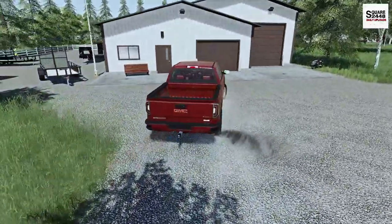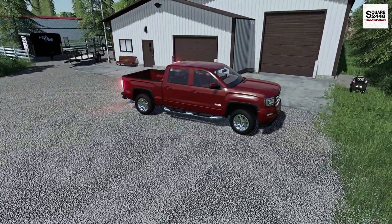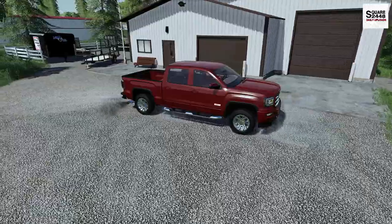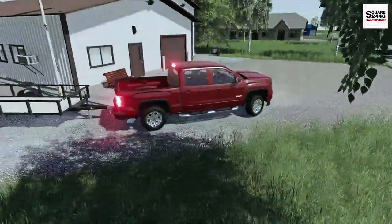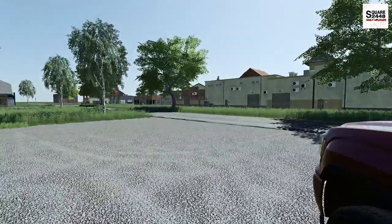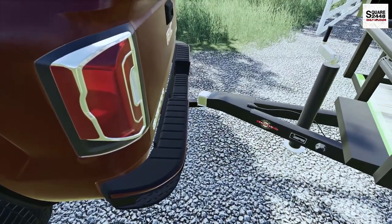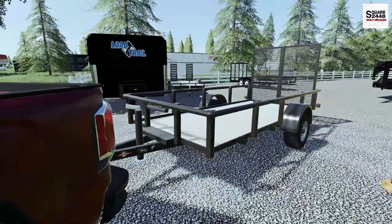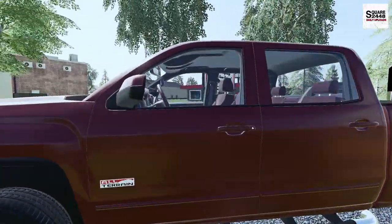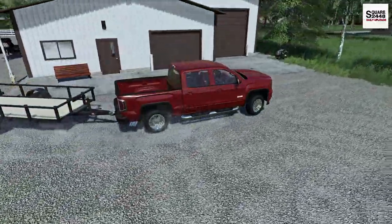I'm really excited to be back putting the blades to the grass. Lawn care is a big part of our company — we do almost 70 lawns a week and we are very busy. Today we have a second crew going out, so I thought why don't we take the GMC and do about 10 ourselves. We're all ready to go, and I really do like the small trailer — it's perfect to bring a lawnmower, leaf blowers, and everything like that.